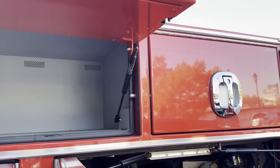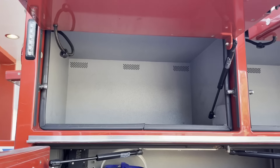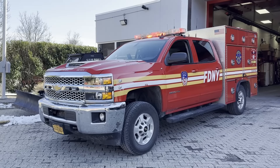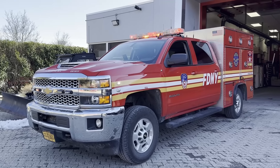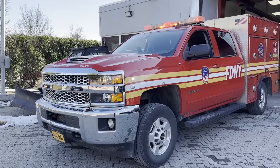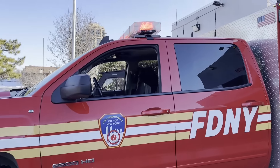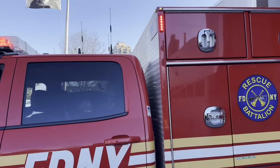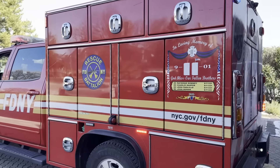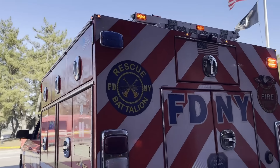These two compartments are for extra storage, and one is kept locked. Here is a complete walkaround of the Rescue Battalion with its lights on. This unit was a previous EMS PRU — Paramedic Response Unit — prior to COVID, but they were discontinued. So now they were spread out throughout the city to Safety Battalion, Rescue Battalion, Command Tactical, and some EMS Condition Units.